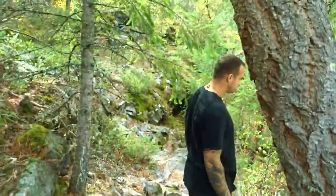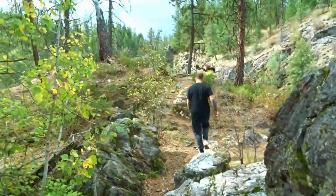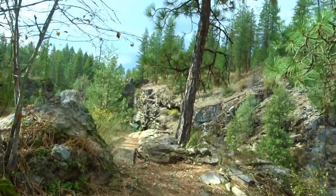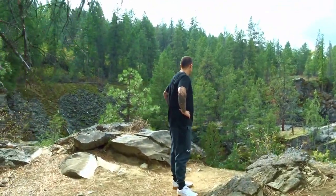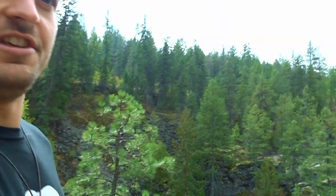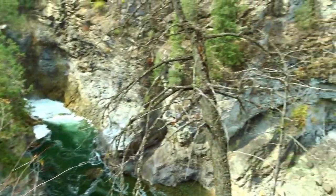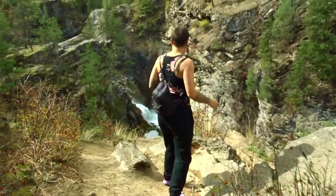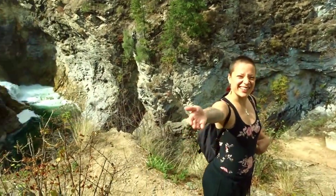You can hear the beautiful rapids. I think we have a bit of a view over there. Oh yeah! Let's go hunt for a better view! Oh wow! Can you get down here?